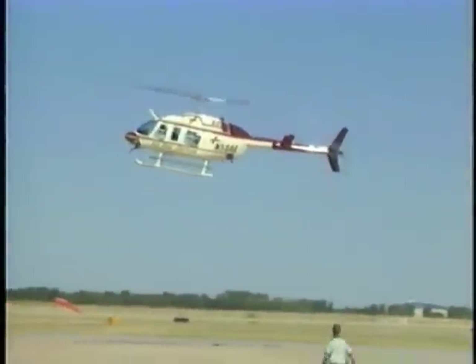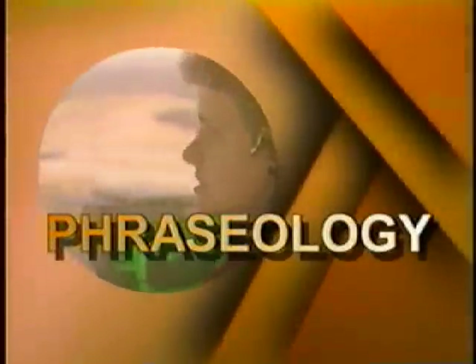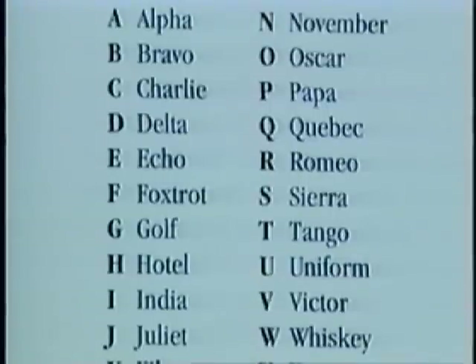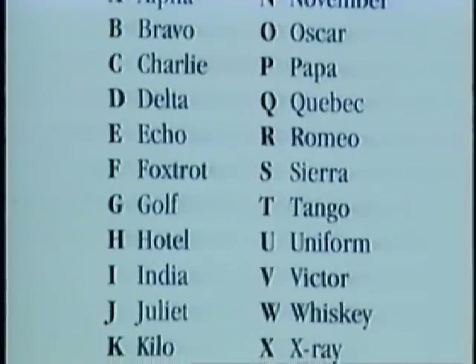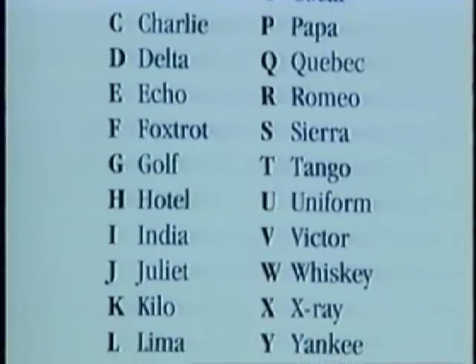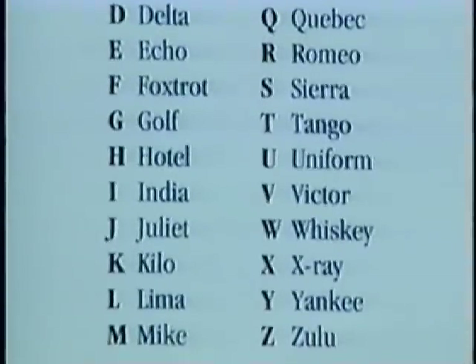Use correct radio phraseology and procedures when communicating with the air traffic control tower. Refer to your training handout for proper radio phraseology or terms, as well as the official aviation alphabet. Never substitute citizens band language or police TEN codes for the required airport radio phraseology. It is not appropriate.